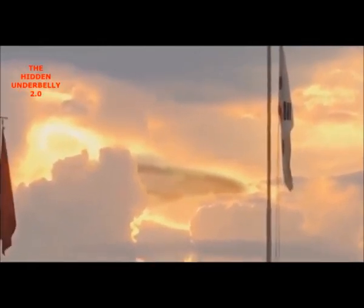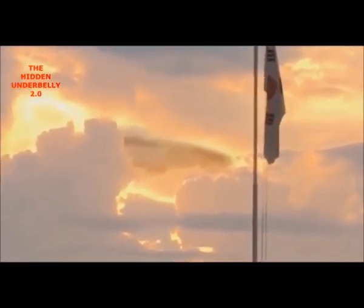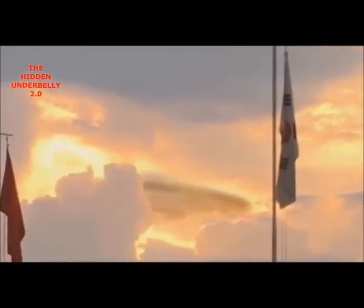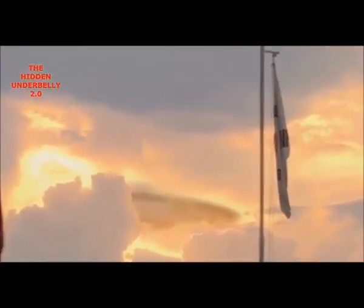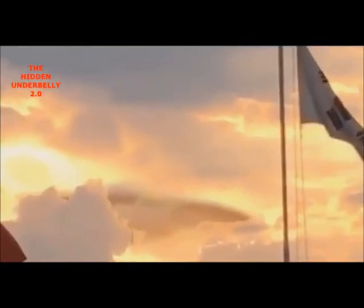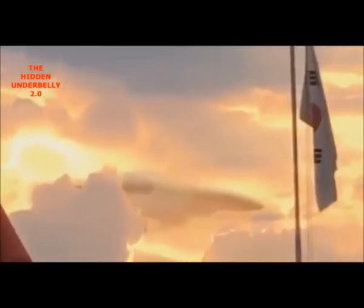I guess it could be a natural cloud and just light trickery and all that, but if you look, there's some pretty good detail on this object — that black rim going around the craft, showing up again, and that tiny part of the cloud to the left of the object. You can see that black little object right there.